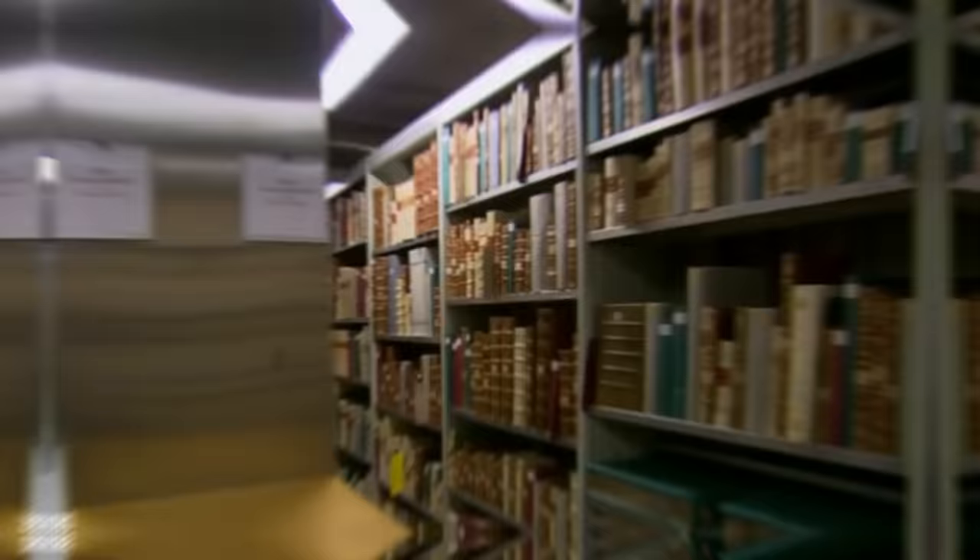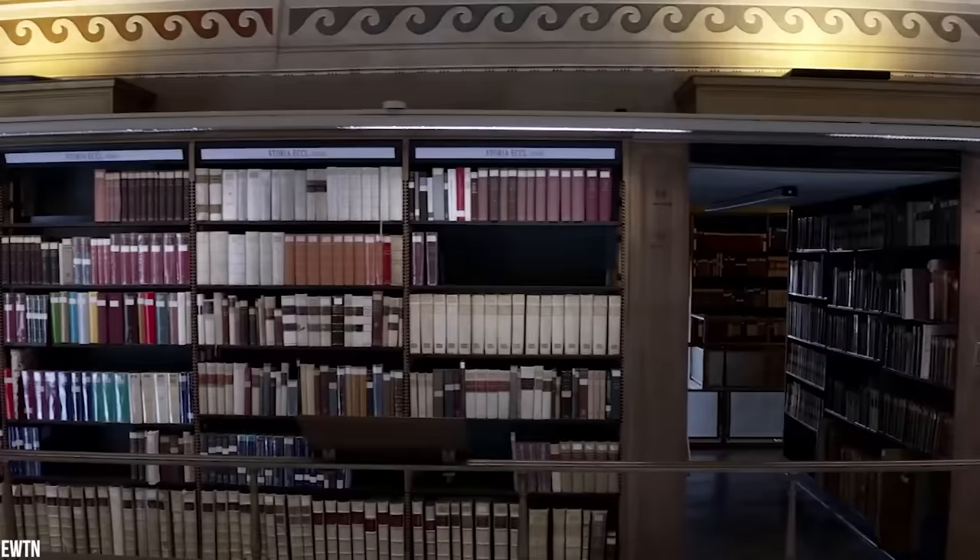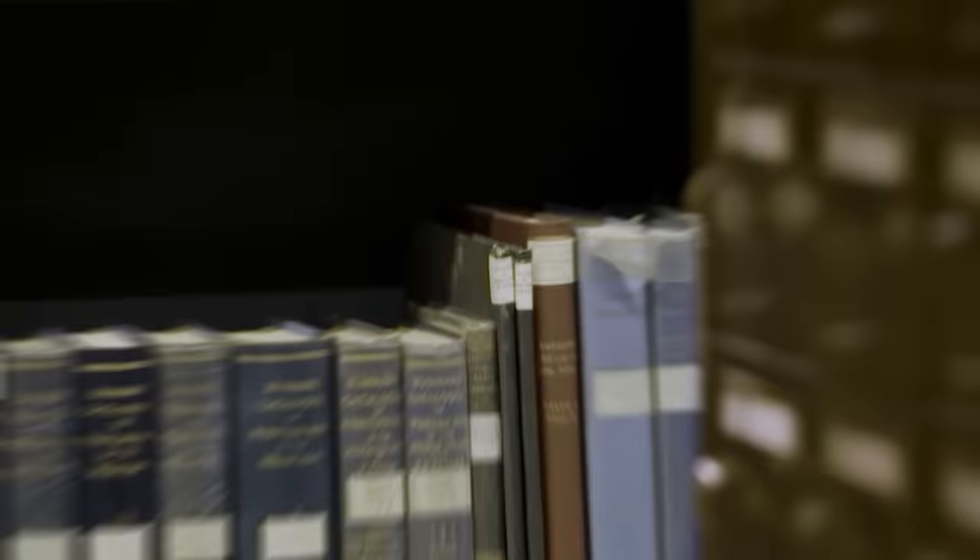These seemingly endless shelves of books, stacked from floor to ceiling, run far deeper than the naked eye may realize. If we took all of the shelves and stretched them end to end, the Vatican Archives would stretch some 53 miles — about four times the length of Manhattan Island. That's a lot of shelves, and they hold a lot of information.